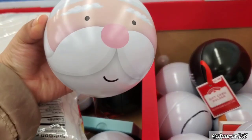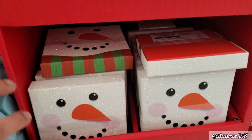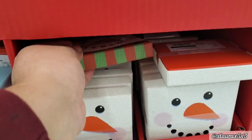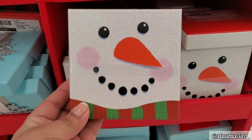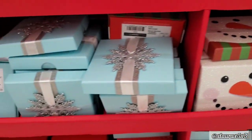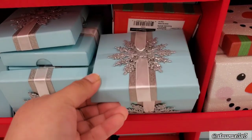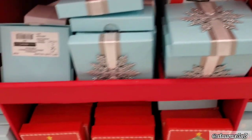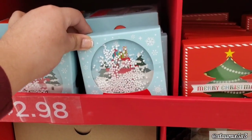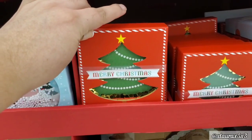You can use it as a decor piece. They have these boxes with a cute snowman — he has a little bit of glitter, really cute. Look at this blue one: the snowflake, the ribbon, very beautiful for some jewelry. This one has the fake little snow particles inside. Merry Christmas with the Christmas tree.